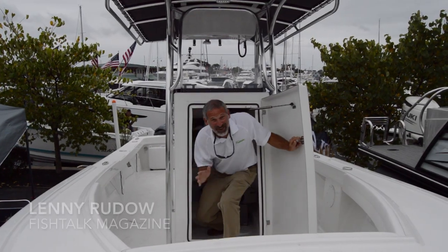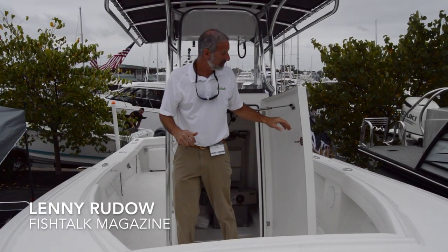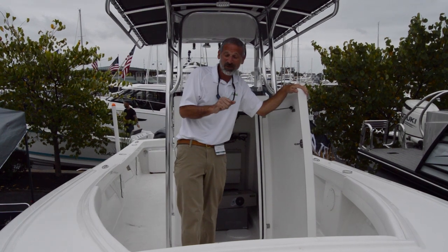Hey there folks! Lenny Rudow here for Fishtalk Magazine. I'm at the Annapolis Boat Show.